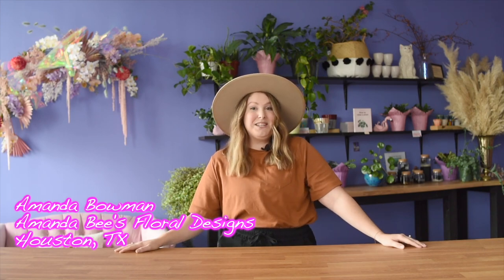Hey y'all, my name is Amanda Bowman and I am the owner and head designer here at Amanda V's Floral Designs in Houston, Texas. I wanted to thank Mayesh for allowing me to be a part of the Mayesh Design Stars series of 2021 and providing all of the beautiful flowers we're going to be working with today.